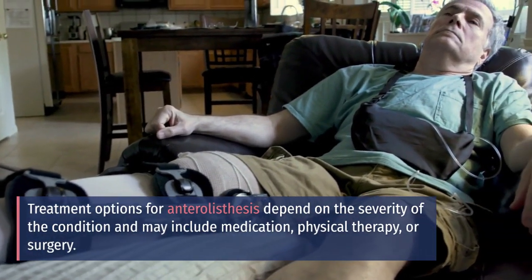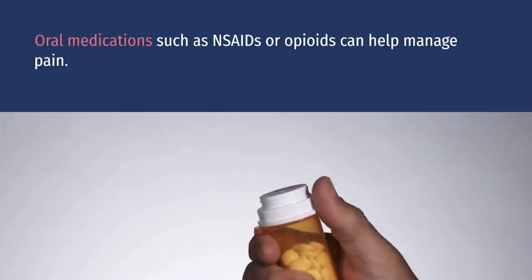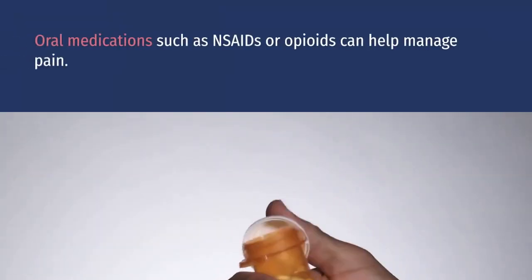Imaging tests such as X-rays, CT scans, and MRIs can confirm the diagnosis and determine the severity of anterolysthesis.